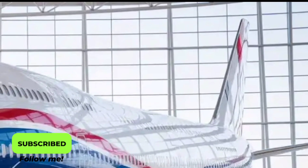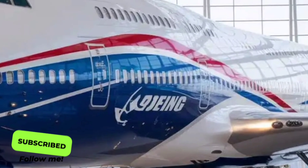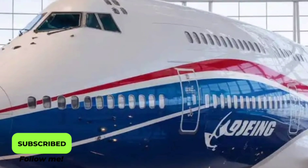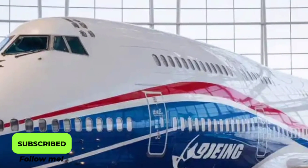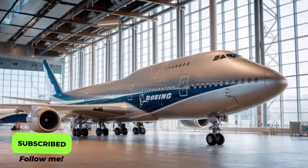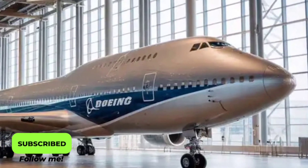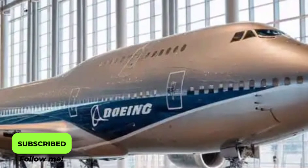Performance-wise, the 2026 747 offers remarkable improvements. With a cruising speed of Mach 0.88 and a range of approximately 8,400 nautical miles, it can comfortably handle intercontinental routes with fewer stops. Whether it's a non-stop journey from London to Sydney or Los Angeles to Dubai, this aircraft promises unmatched reliability and performance.